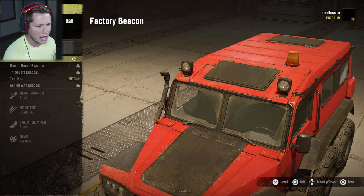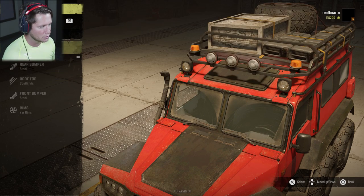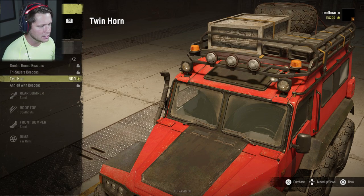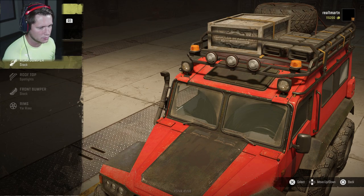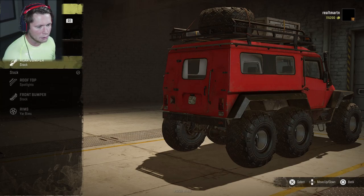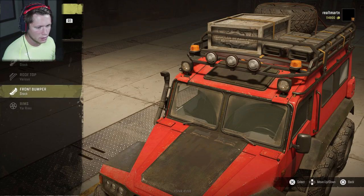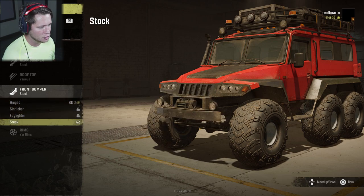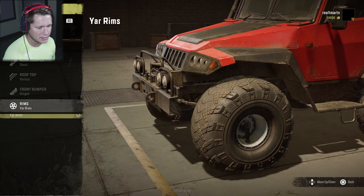Let's see what we've got for visuals. We could have beacons up there, and we can also have the twin horn. I can't do the beacons because that's going to take our roof rack off, and the horn doesn't really make sense either, so we're going to leave that off. Stock rear bumper — not going to be able to do much. Actually we could do the parking lights up here; those look pretty cool, I'm down for that. Front bumper — we're going to be able to do the hinged bumper. This is what it's going to look like. I'm down for it, that looks pretty nice.